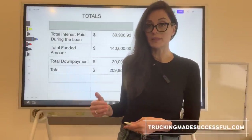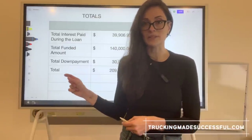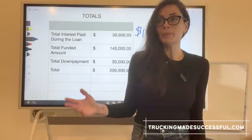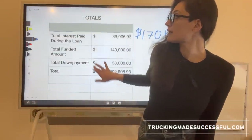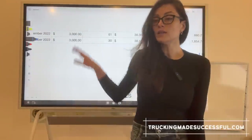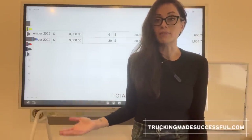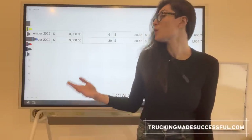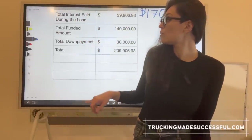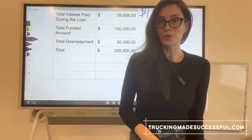Now a quick note: as you pay off the principal balance, the daily interest rate decreases because it's based on that balance. So the question is — will you save money if you pay more than you're supposed to? If your monthly payments are $3,000 and you have a good month and decide to put in $6,000, what happens? You save a ton of money on interest, and the total amount you end up paying will also be lower. Let me share my screen to show you what I mean.